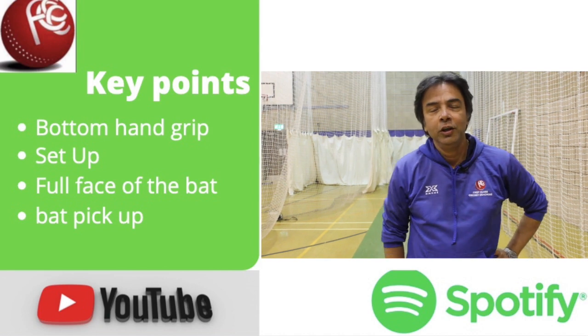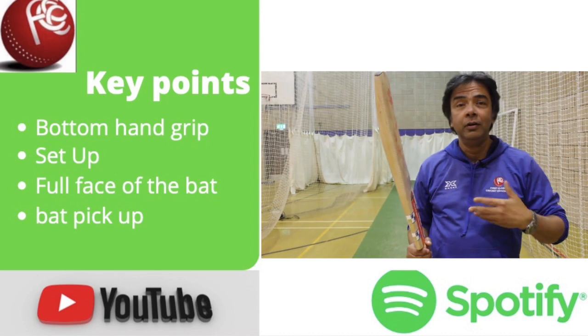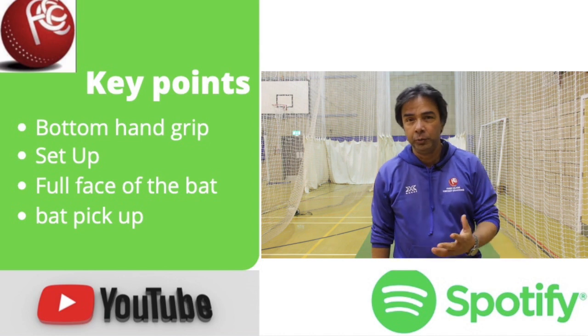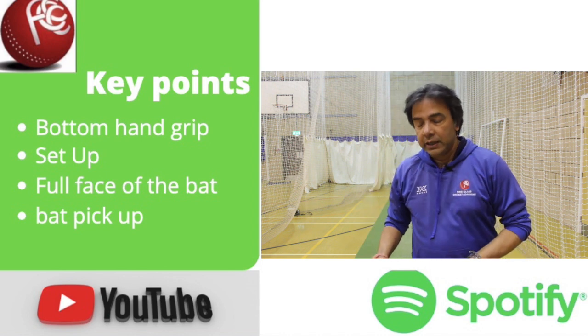Hi guys, what's up? All good? Really good to be back in the sports hall doing this, because we haven't done anything — batting, bowling — all through these three months, which were pretty difficult. I hope you are all okay and it's great to be back doing this.